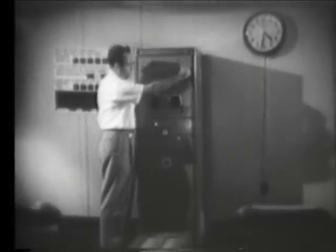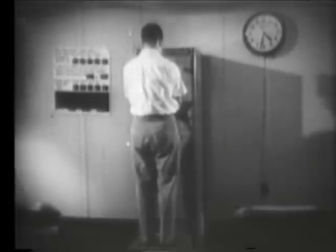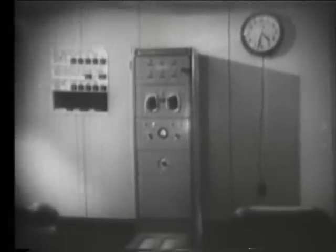A final check before leaving the installation will be made by this hand and foot counter. The employee turns the tester to zero and steps on the machine. The counter will be activated by any radioactive materials present on his hands and feet. The tolerance board alongside will give him his margin of safety. By comparing the readings on the machine with the notations on the blackboard, the worker can determine if he is radioactively clean.